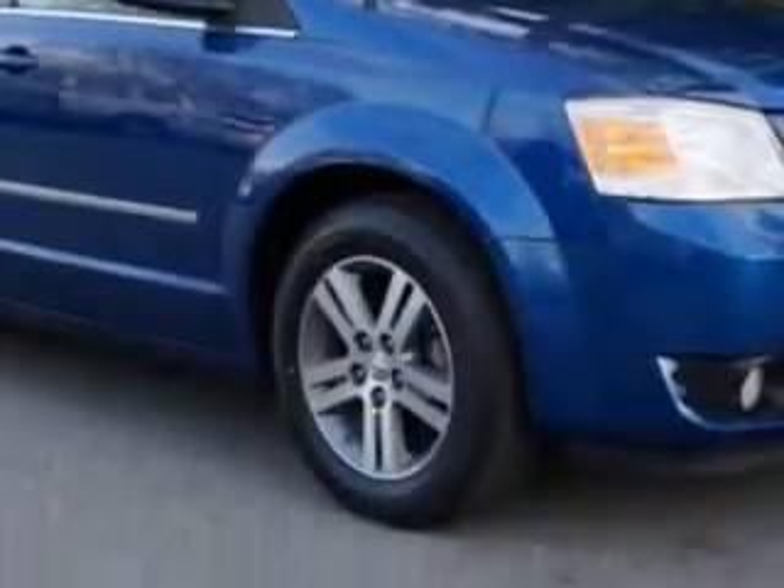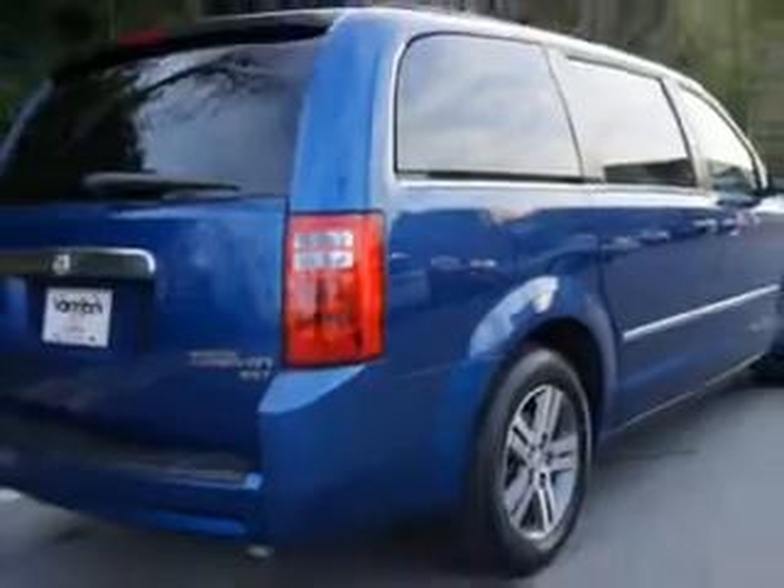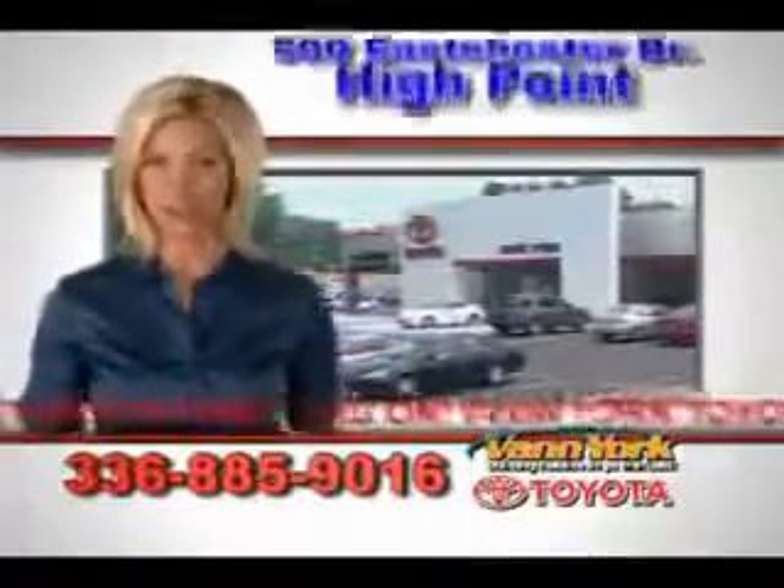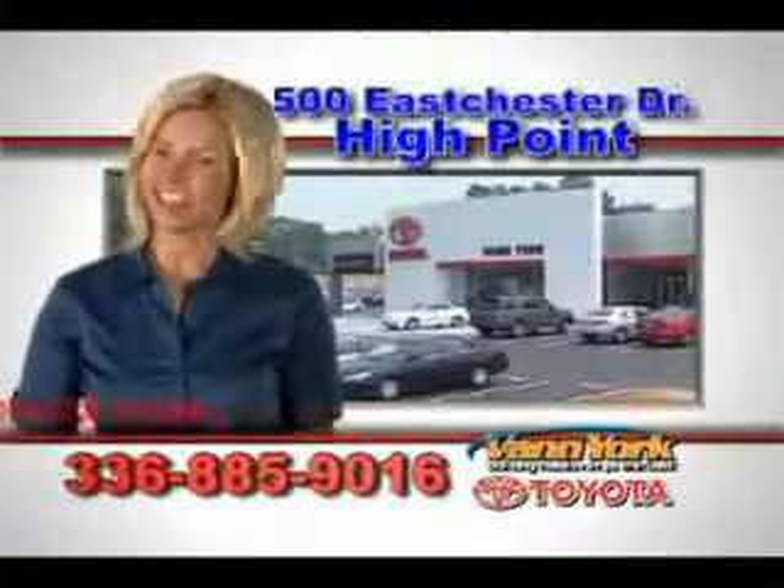77,800 miles — it's a 2010 Dodge Grand Caravan test drive. Be smart and buy now at Van York Toyota. Van York: building relationships that last.